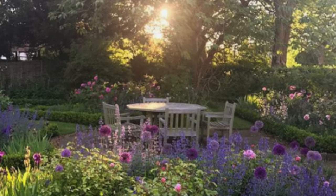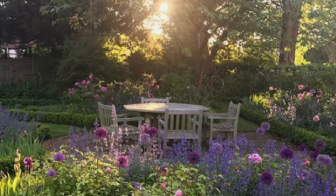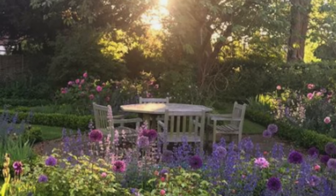If you look up the word garden, you'll see a small piece of ground used to grow flowers, fruits and vegetables. Today we're going to get inspiration from some of those.